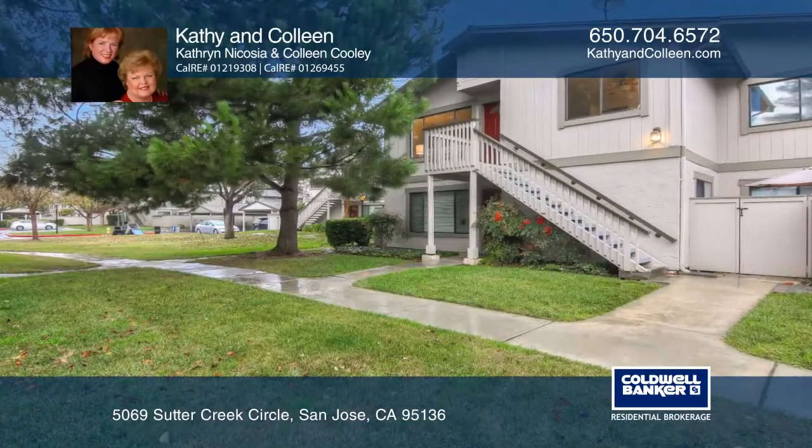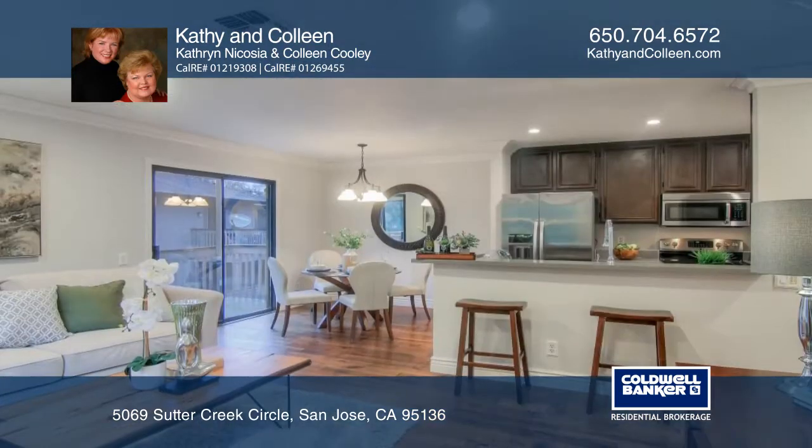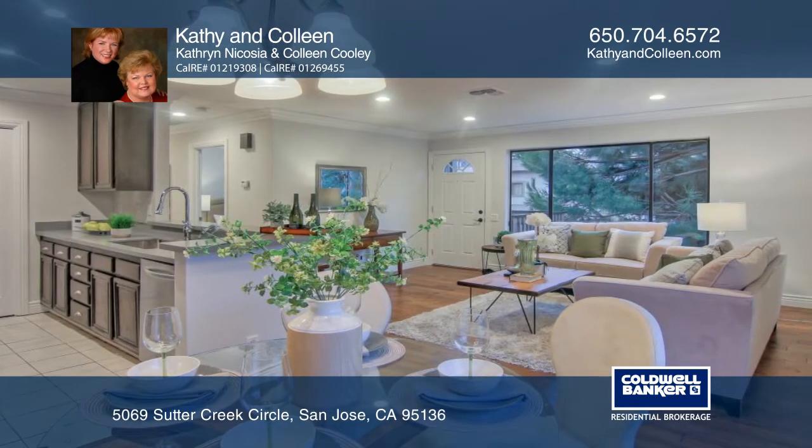Located in the desirable Eagle Rock community, this beautifully updated two-bedroom unit is move-in ready. The living area has lovely hardwood floors and ample natural light. The kitchen features stunning quartz counters and recessed lighting.